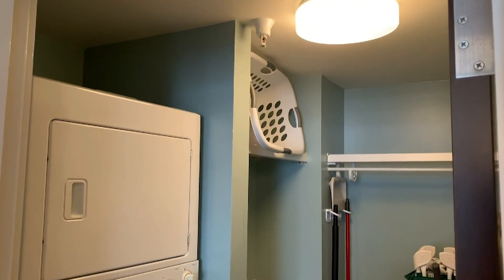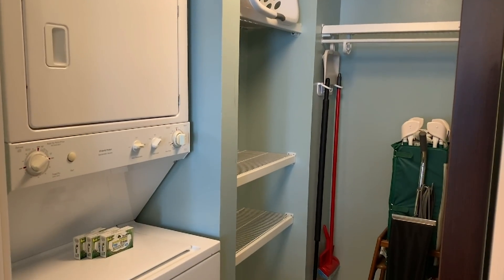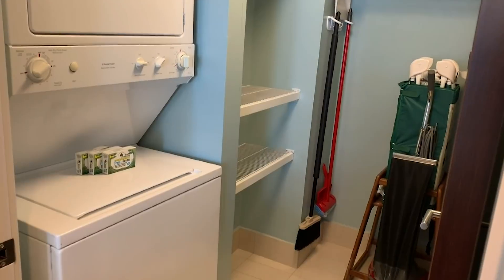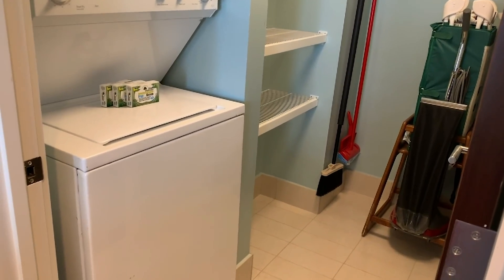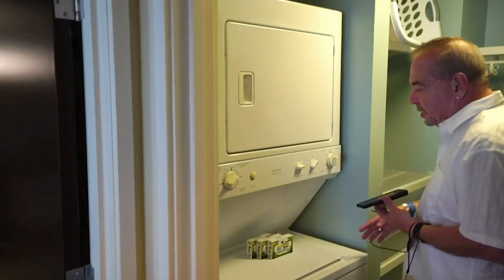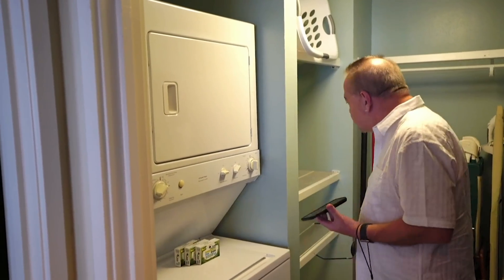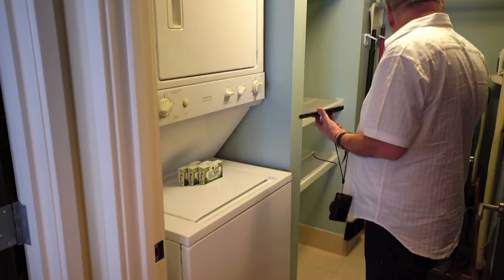I like the way they have the laundry room. In a lot of the one bedrooms, they just have those little double doors that open and there's the washer and dryer there. This is like a full laundry room in here, which is really nice, with the stacked washer and dryer.